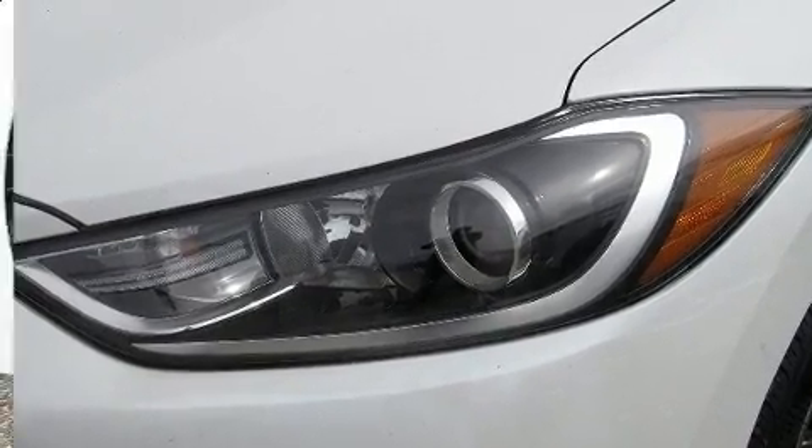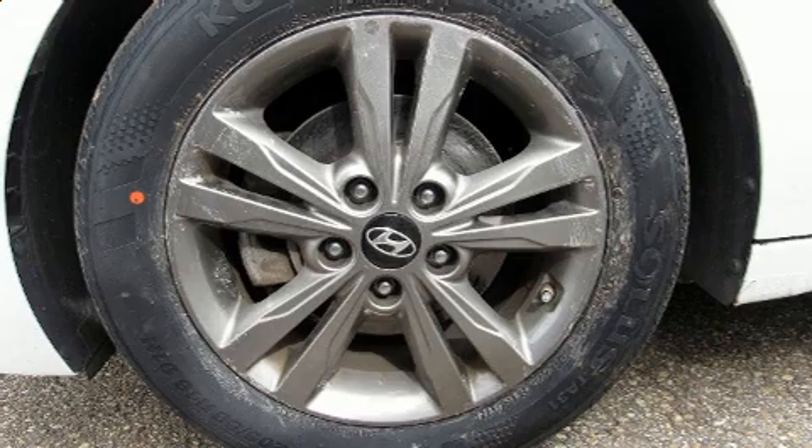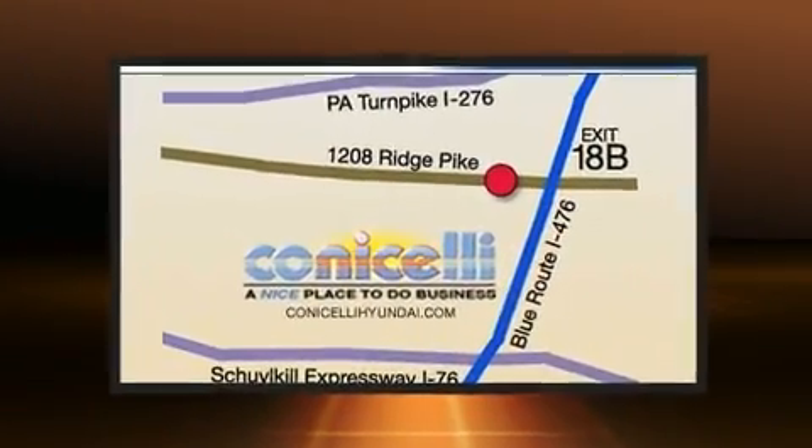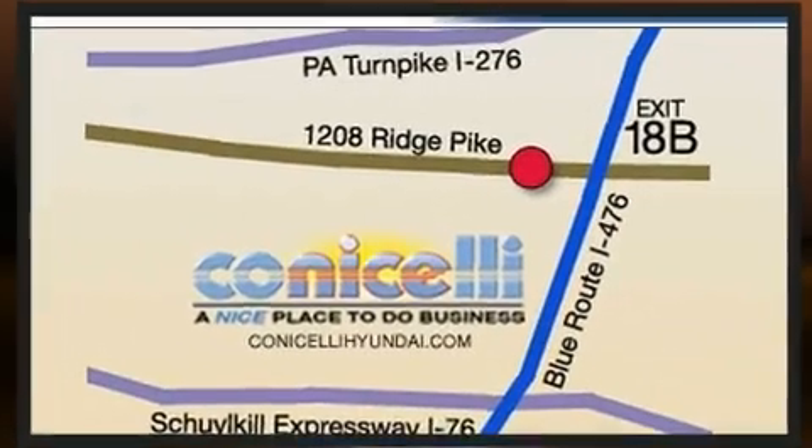Passenger security is always assured thanks to the various safety features such as dual front impact airbags with occupant sensing airbag, a security system, and ABS brakes.